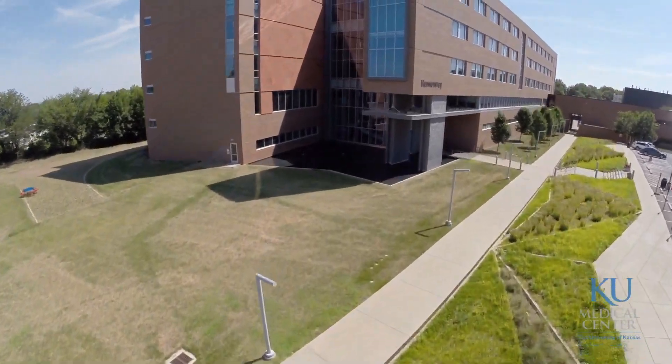I'm Rajesh Pawa. I'm the professor of Neurology at the University of Kansas Medical Center. I'm also the director of the Parkinson's Disease and Movement Disorder Center.